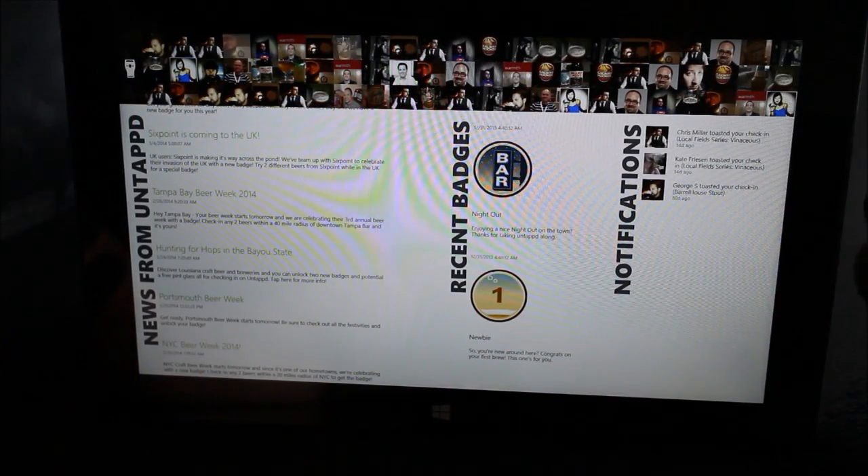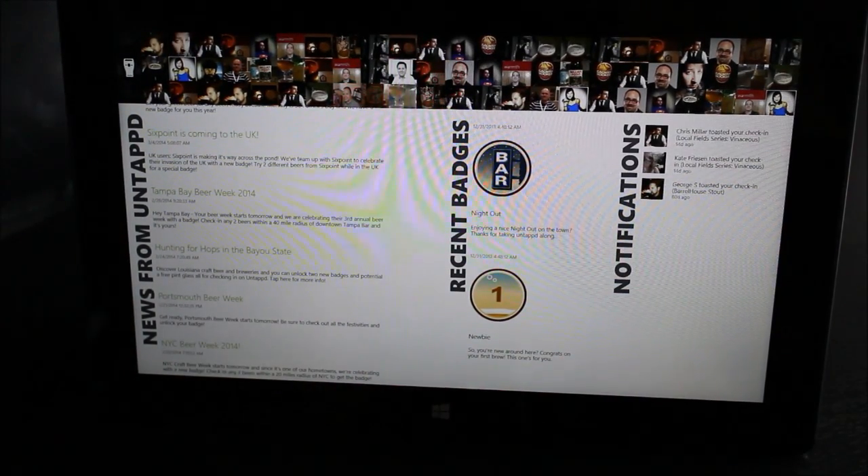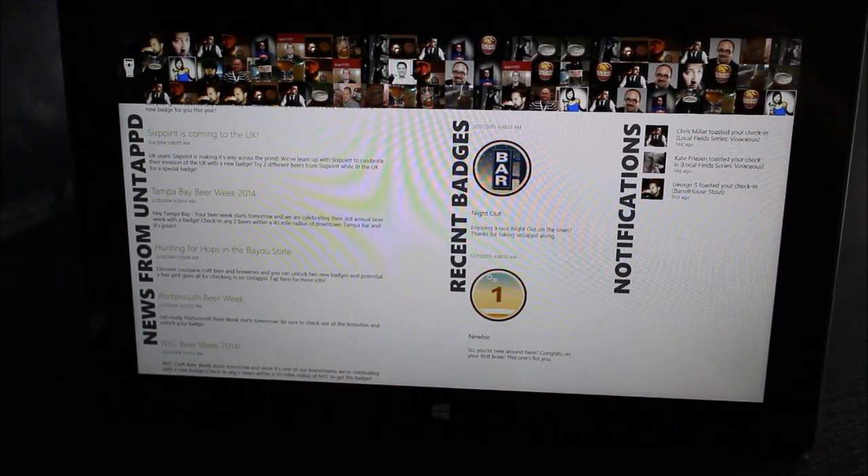It's a pretty cool app — we like it a lot. There is no official Untappd app on Windows 8 yet, so if you're looking for one, download Hopped today. Thanks for watching, guys. Bye.